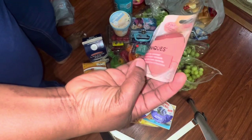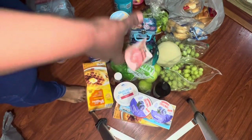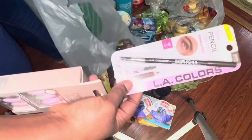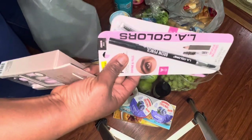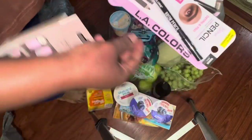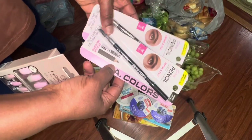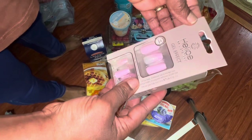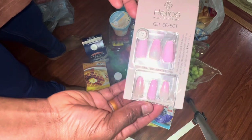I wanted to see if I could get more but it was the only one on the shelf. They also have new pencils — dark brown and black — I don't know how they'll work, but this is how they look. If you want me to do a tutorial let me know. And they have new gel effect nails — looks like this.